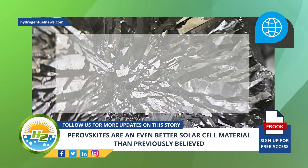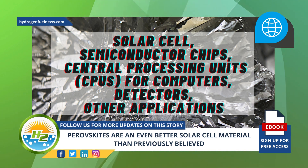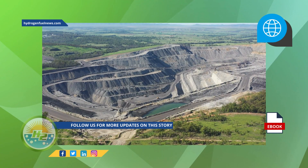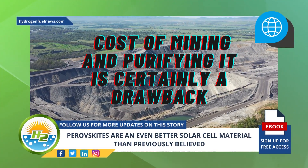Silicon is the standard material used for solar cells, semiconductor chips, central processing units, CPUs for computers, detectors, and other applications. Its natural abundance makes it highly appealing for this purpose, but the cost of mining and purifying it is certainly a drawback.